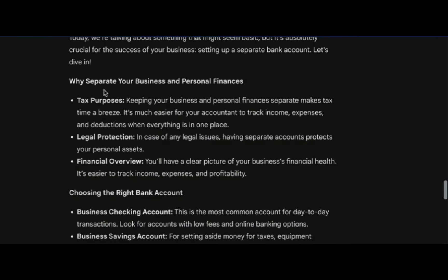First, let's talk about why it's important to separate your business and personal finances. Number one, for tax purposes. Keeping your business and your personal finances separate makes it much easier for you and for your accountant to track the income, expenses, deductions, and so on. I have an extensive playlist on how I manage my taxes. If you're not comfortable with that, by all means reach out, get a bookkeeper in place, and an accountant kind of on your team.